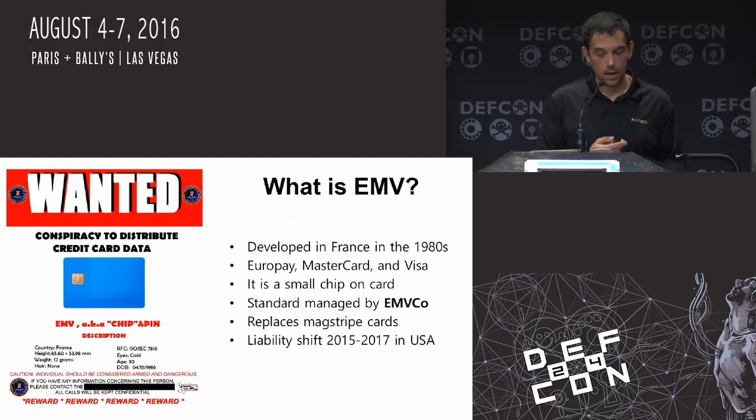What is EMV? It was integrated in the early 1980s in France. It's the chip and pin cards — the actual EMV code is the one that monitors the standards for those. It replaces the mag stripe card, which has been around since the 1940s — it's a little old. It could have participated in World War II, that is pretty old.